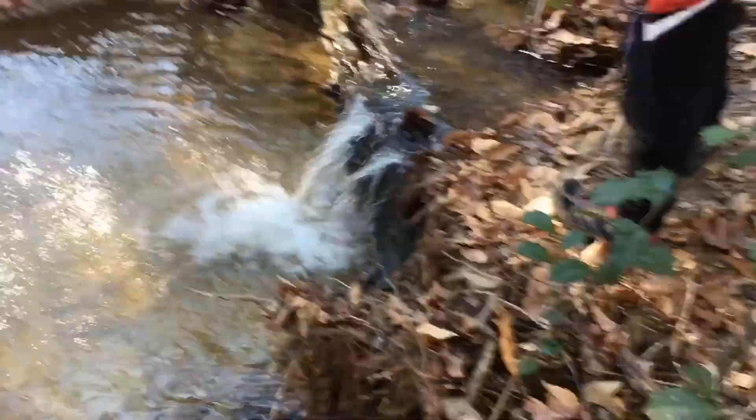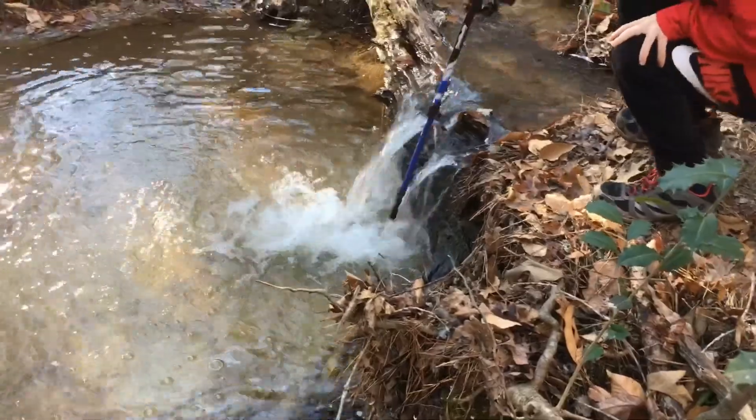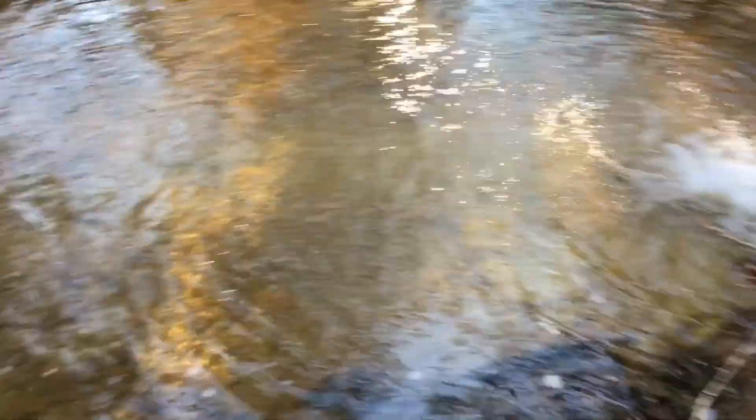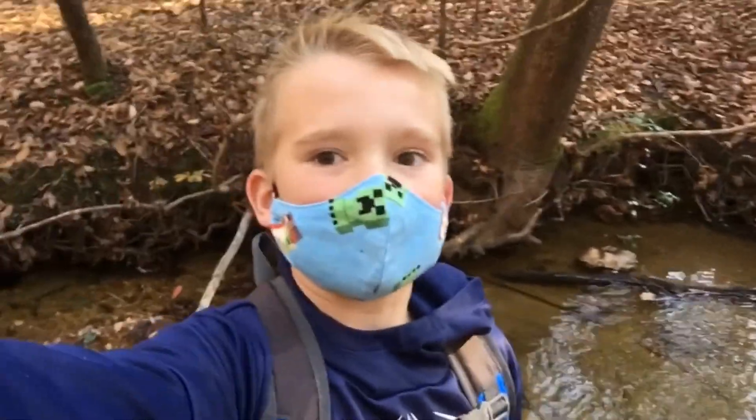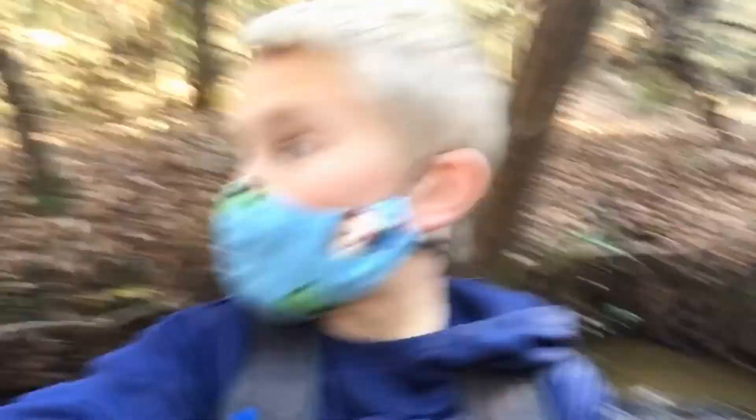It's not even cold. Pretty cool creek. Let's get back on the trail. There's a little waterfall right there — very small. That's how deep it is. We've started taking bridges because of all the water.